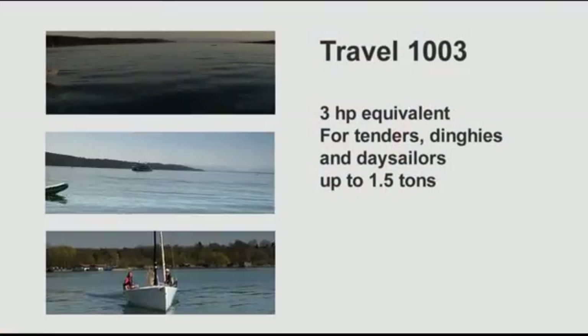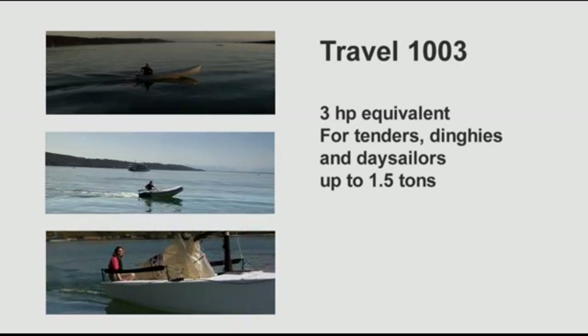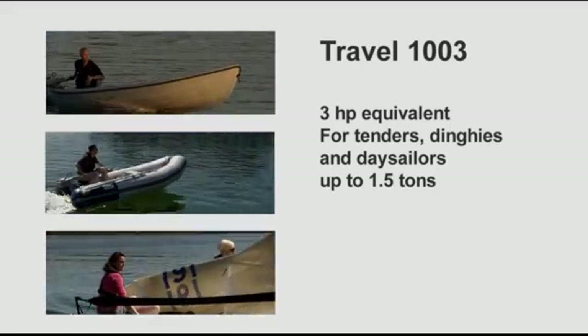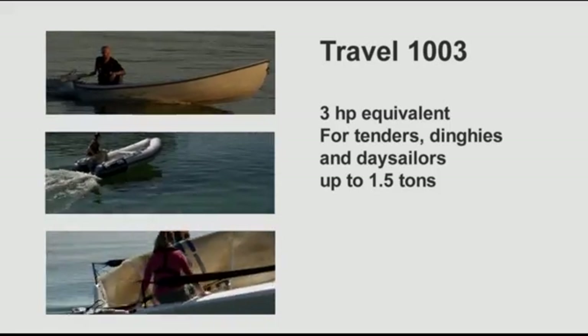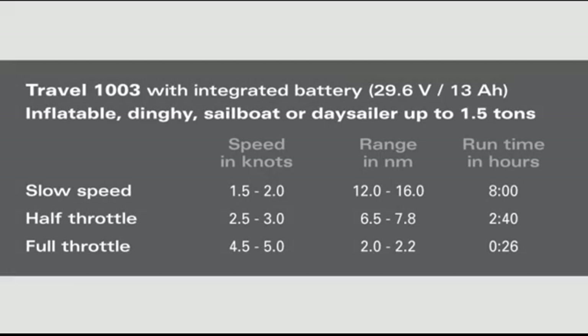The larger model, the Travel 1003, is the equivalent to a 3 horsepower gasoline outboard. It has 30% higher battery capacity and 10% higher overall efficiency, though it can also draw more power from the battery. It will push tenders, dinghies and day sailors up to 1.5 tons very nicely. At slow speed of 1 to 2 knots, you can run for 12 to 16 nautical miles. At half throttle — 2.5 to 3 knots — you can run for 6 to 8 nautical miles. At full throttle — 4.5 to 5 knots — you can run for 2 to 2.2 nautical miles.